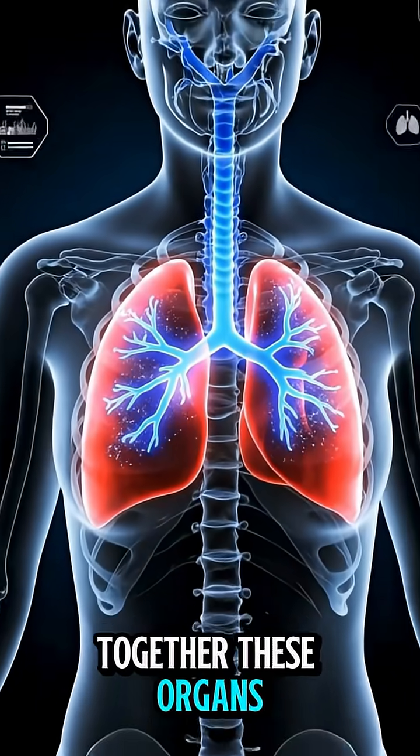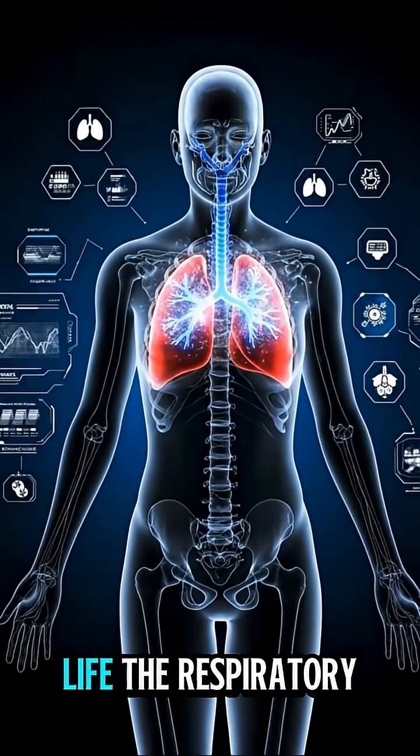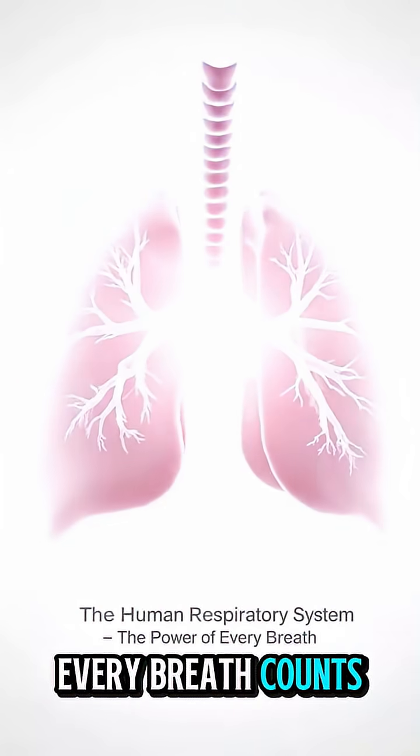Together, these organs and processes keep every cell supplied with oxygen, the fuel of life. The respiratory system — every breath counts.